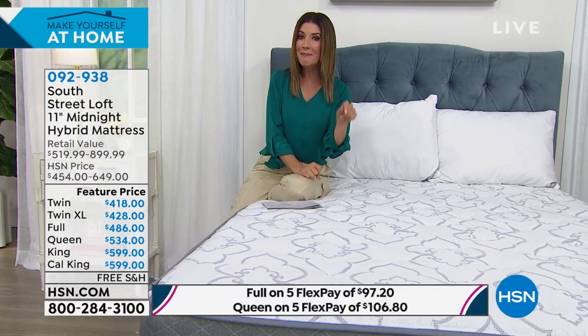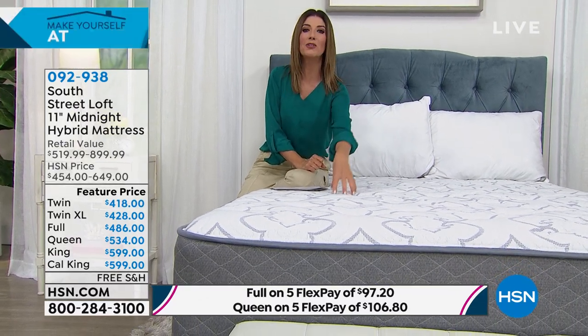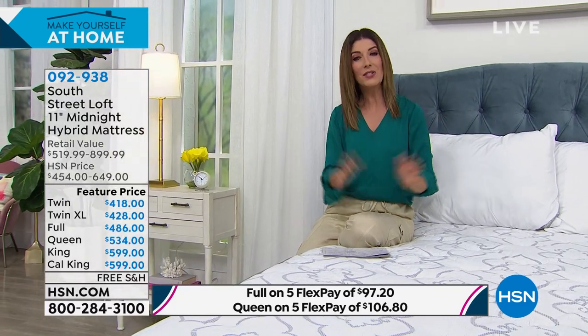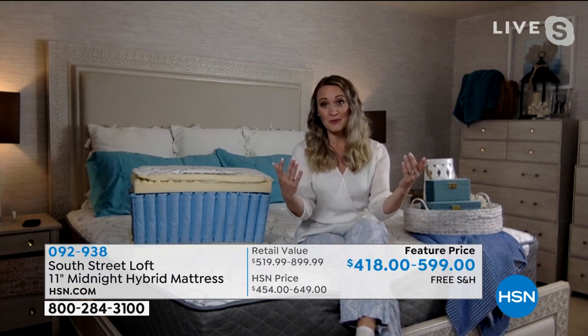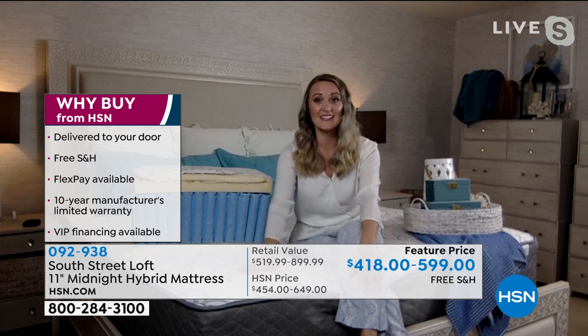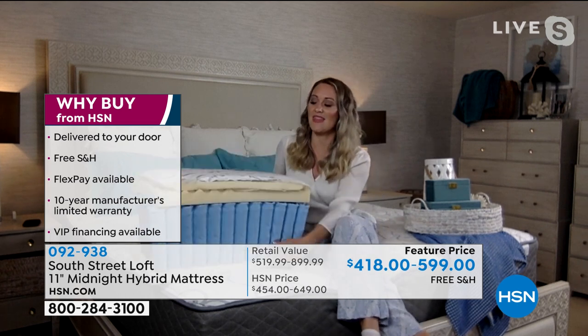Not only do you get the HSN 30-day money-back guarantee, but you also get a 10-year warranty from South Street Loft. A mattress typically lasts 7 to 10 years, so you're basically getting the manufacturer's warranty for the lifetime of your mattress. This is a medium-firm feel — when you sleep, the top two inches cradle your body, then the quantum coil system engages to keep you from sinking further. That's the support and comfort system working together.